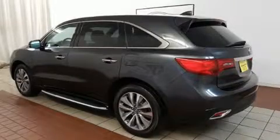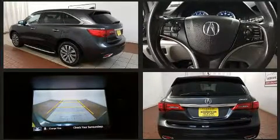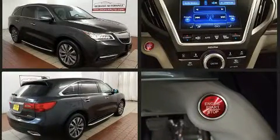Take command of the road in the 2014 Acura MDX. A 3.5-liter V6 engine pairs with a sophisticated 6-speed automatic transmission, providing a smooth and predictable driving experience.